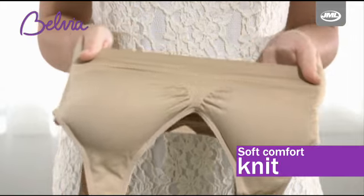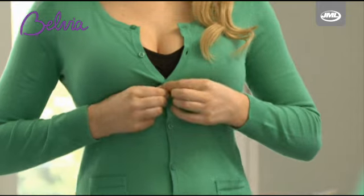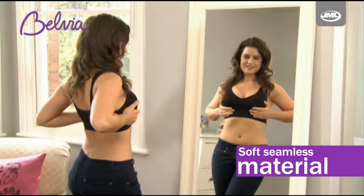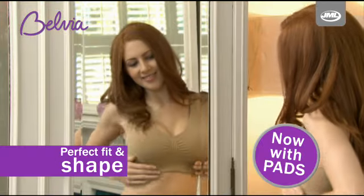The soft comfort knit material has added stretch for support even with frequent stretching and washing. The soft seamless material and flexible pads mould to your body for the perfect fit and a stunning shape.